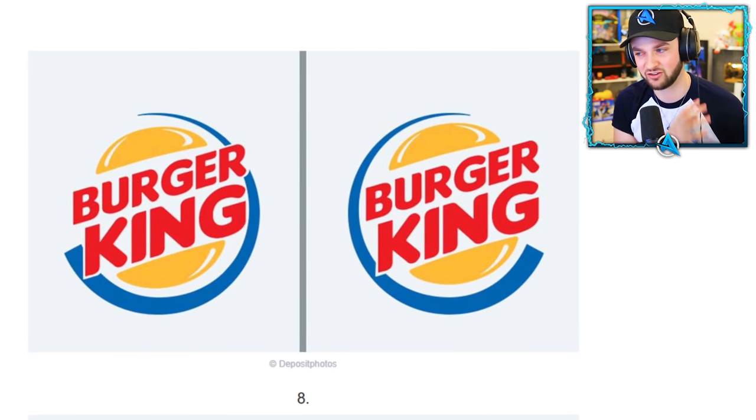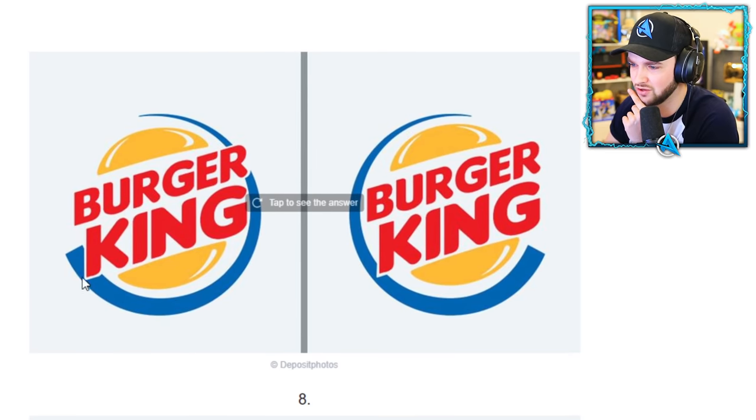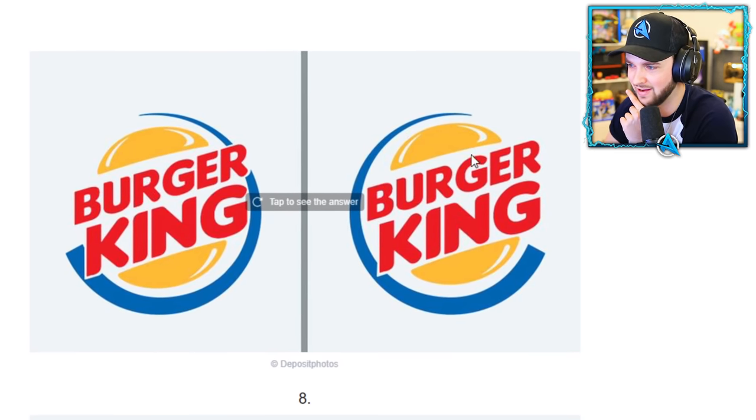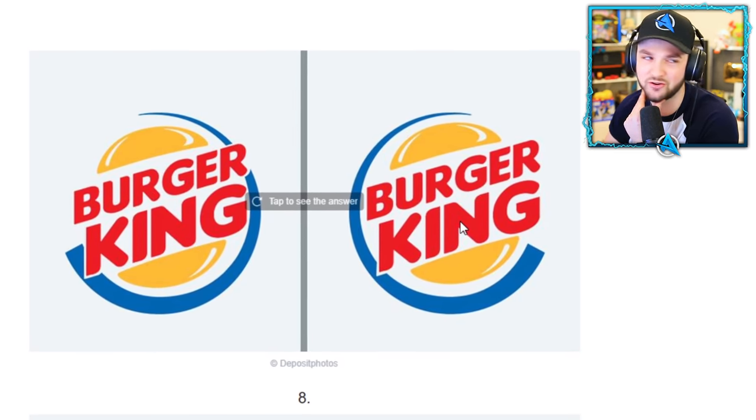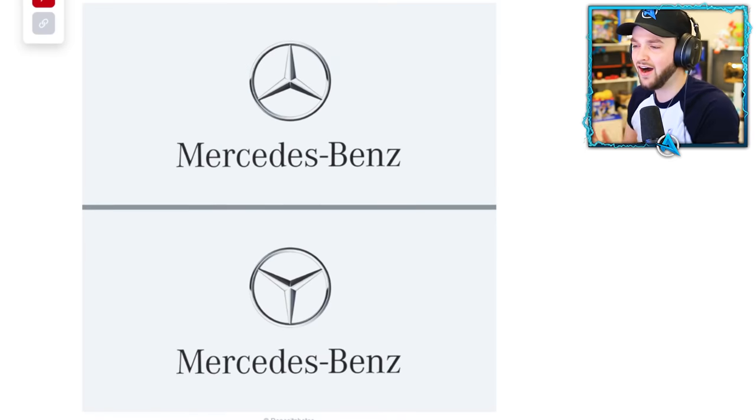Burger King — this is where my knowledge may start to break down. I'm not great with fast food restaurants, especially American ones. But looking at this, surely there's no way the line goes around like that. It's gotta be the right-hand side. What do you guys think? Yes! We're pros, baby!